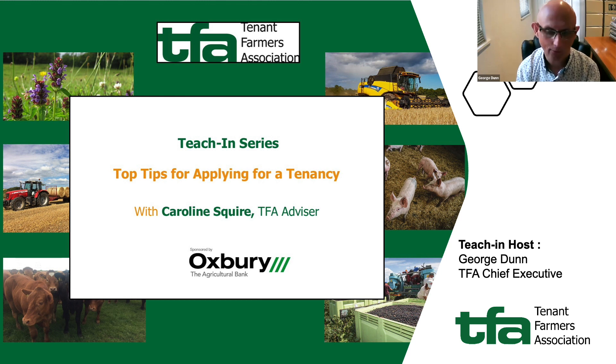These teaching videos are really just to highlight key points of interest on topical matters that tenant farmers and others might be interested in. Today we're going to be looking at a really big topic, so we won't be able to do it full justice today, but we're looking at top tips for applying for a tenancy.